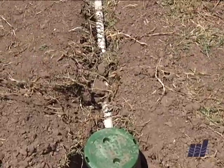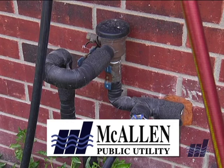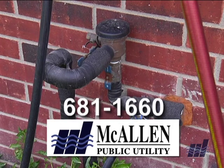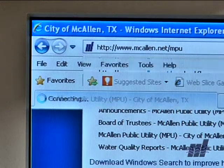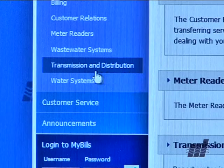Once installed, backflow preventers must be inspected every year. The city of McAllen can provide you with a list of certified inspectors. For more information about the new ordinance, contact McAllen MPU at 681-1660 or visit their website, then click on MPU Departments and Transmission and Distribution.